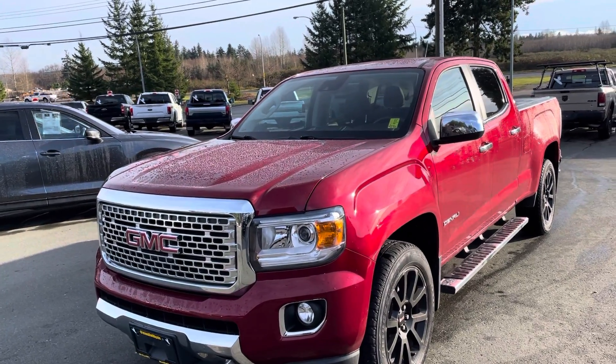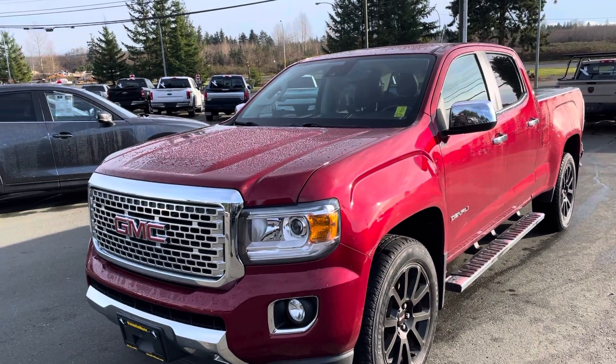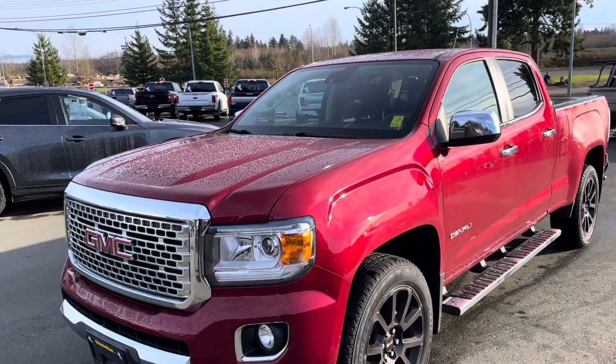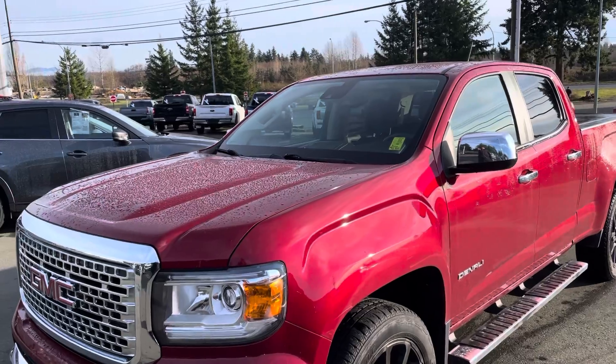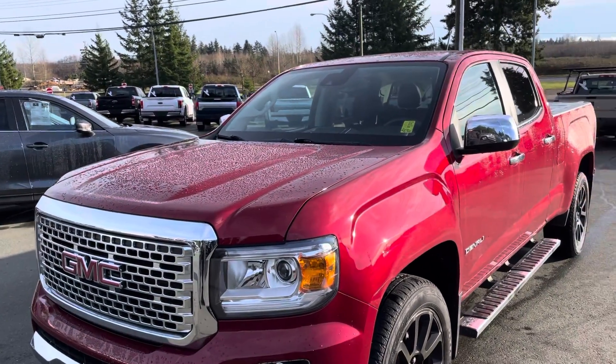Hello friends, JR here from Island Owl Mazda located at 2280 North Island Highway across from the Ideal Cafe. Here to showcase with you today a 2018 GMC Canyon that we got on the lot. Not only is it a Canyon, it's a Denali.